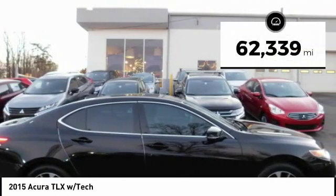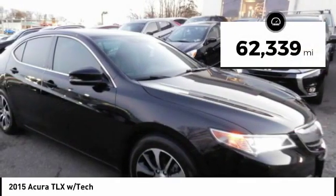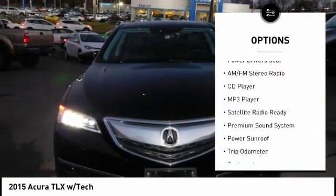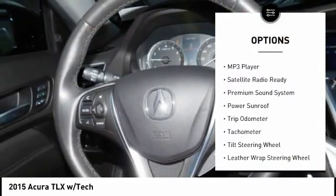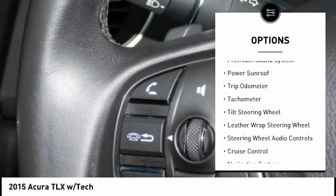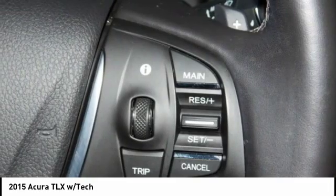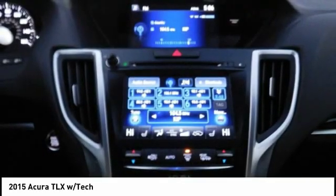This vehicle has less than 65,000 miles. Here are some of this vehicle's great options: steering wheel audio controls, navigation system, heated seats, backup camera, keyless entry, power sunroof, traction control, power driver's seat, dual airbags, and air conditioning.